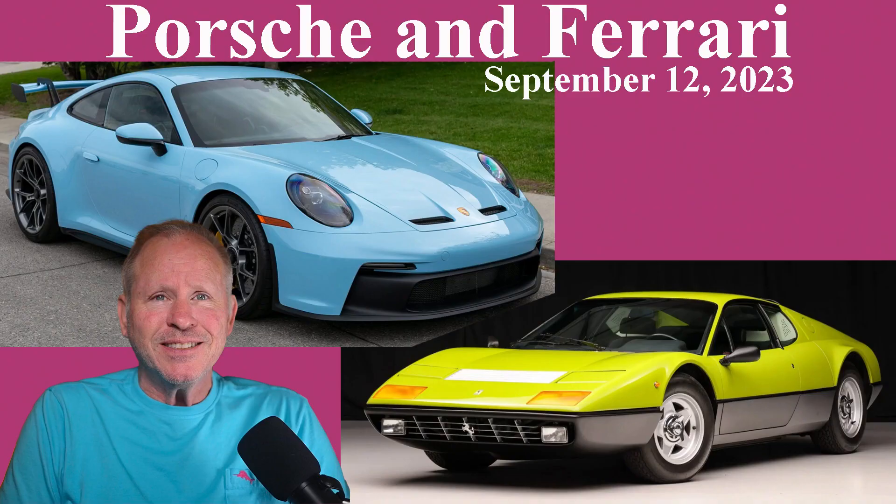Today, Porsches include four 911s, a 914, a 924, a 968, and a Ferrari 365 Berlinetta Boxer. Hi there.